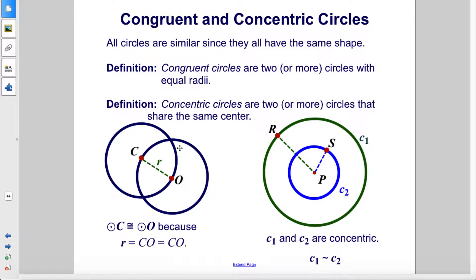Here we have two circles, circle C and circle O, that are congruent since they have equal radiuses. So they both have R as their radius.